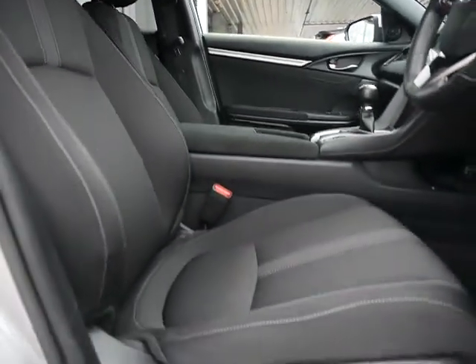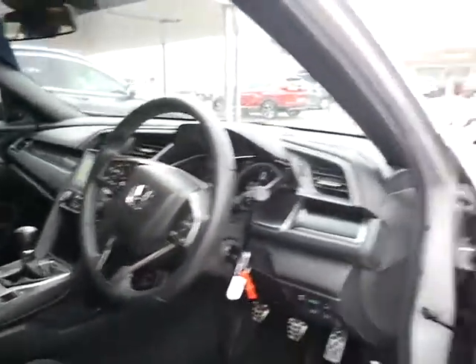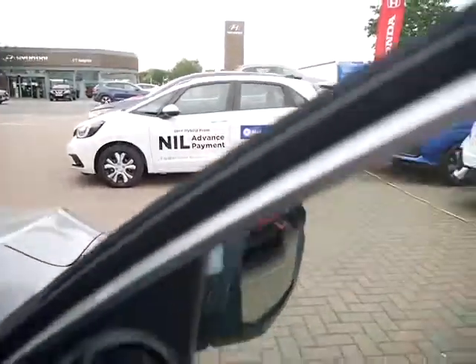As you can see, cloth interior throughout, height and lumbar adjust on the driver's seat, a nice leather-wrapped steering wheel, and all the door cards are in lovely condition. Confirmation of very low miles — only 4,046.